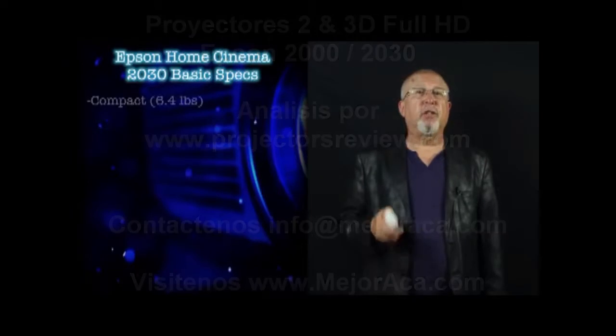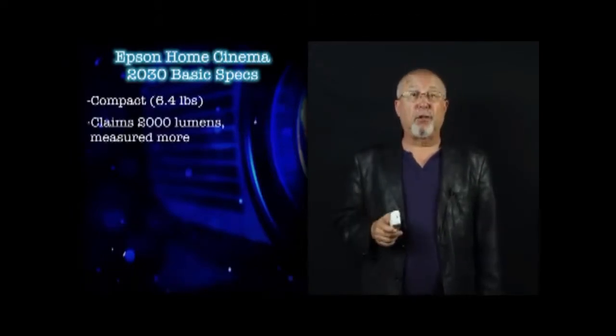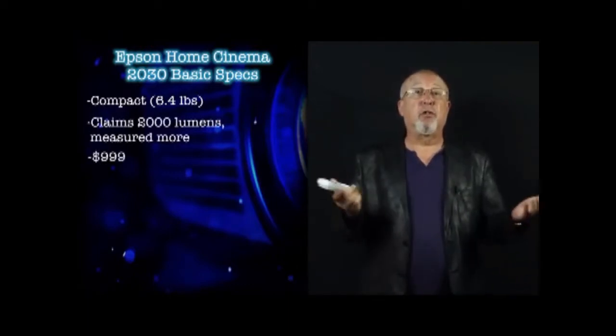Epson's Home Cinema 2030 projector is a compact, extremely bright projector. It claims 2,000 lumens, and it actually measures slightly more than that.